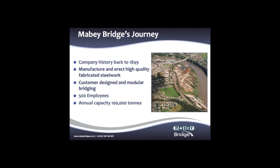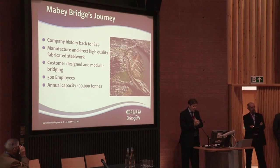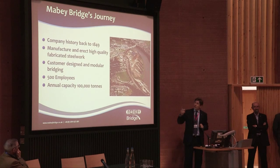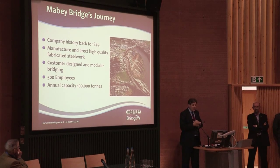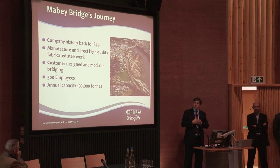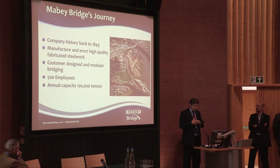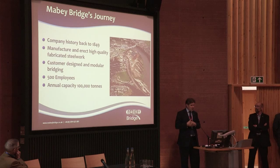Maybe Bridges started off as a bridge builder. Our history can be traced back to 1849, when a certain Mr. Brunel brought the railway over the River Wye. The site actually shown here. He established a fabrication yard on the banks of the Wye back in 1849. There has been a yard there ever since, fabricating all manner of things, but throughout all of those years, always fabricating bridges.